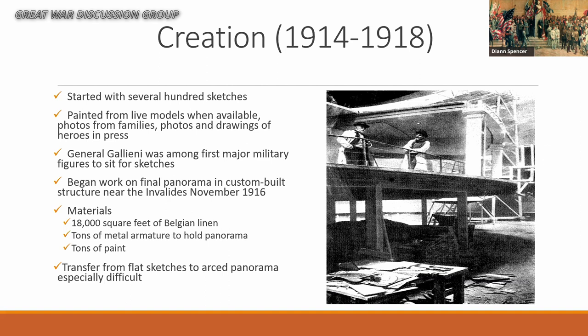You can see from the picture that this was just the sheer magnitude of painting something 402 feet long — not only artistically but also practically: how do you get up to that level, how do you move around? It was an engineering feat in addition to an artistic feat.